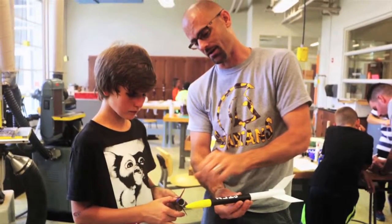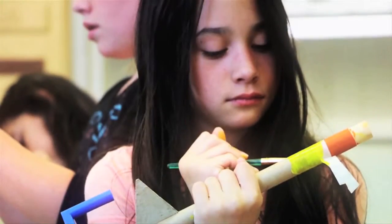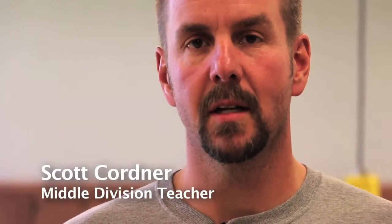Zach Marenkoff and I discussed teaching a YRE STEM camp. STEM is obviously the science, tech, engineering, and math.